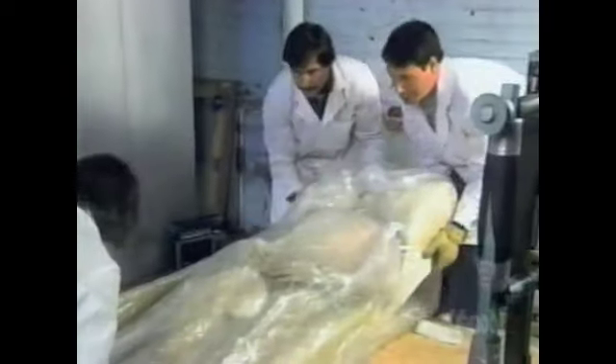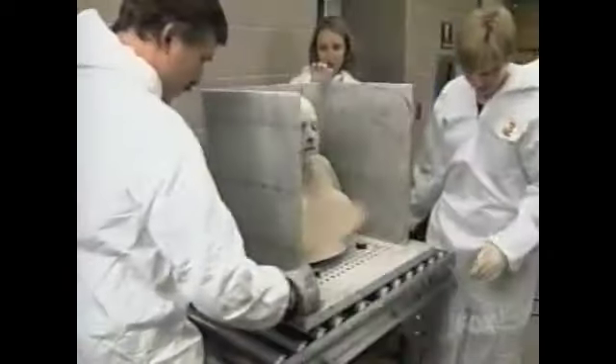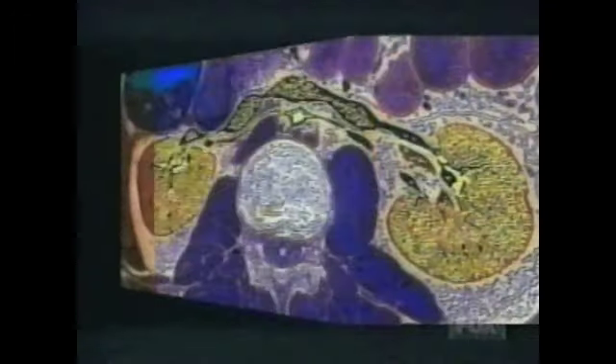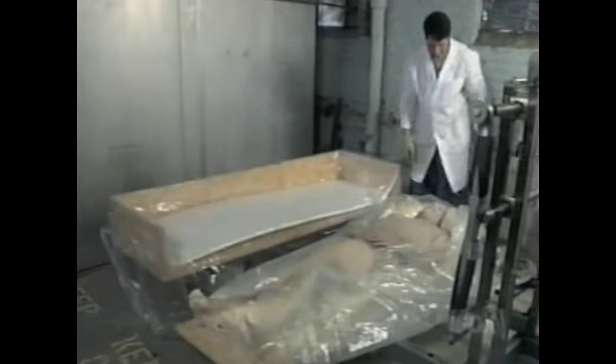Coming up next, from the Guinness Medical Files, a startling technological breakthrough — a spellbinding inside-out look at the future with the world's thinnest sliced couple in 3D.